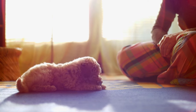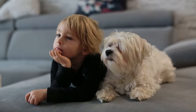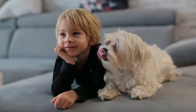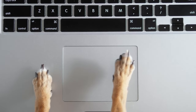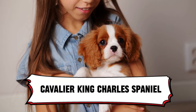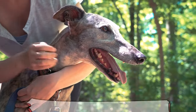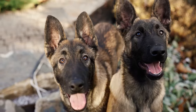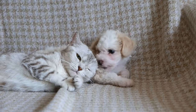So, did any of these pups have you saying "Awww"? If you're ready to open your home and heart to a furry best friend, these breeds are a fantastic place to start your search. Need a recap? My top picks for apartment living are: the ever-gentle Cavalier King Charles Spaniel, the cuddly Frenchie, and the surprisingly chill Greyhound. And there you have it! Let me know if you have any other four-legged friends you'd like explored in future videos.